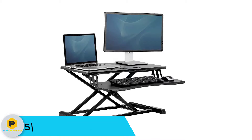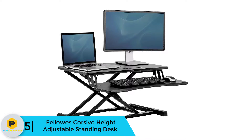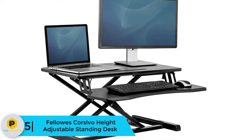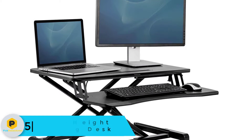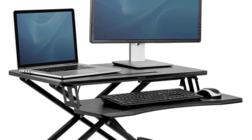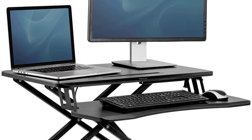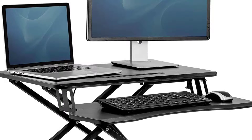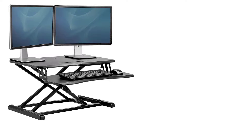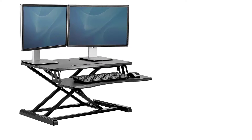Starting at number five, we have the Fellows Coure Evo height adjustable standing desk. At Fellows, we believe office equipment should do more than improve your performance — it should also improve your health. Our products feature advanced ergonomics to mitigate the negative effects of everyday tasks, along with solutions to promote the positive effects of body movement.